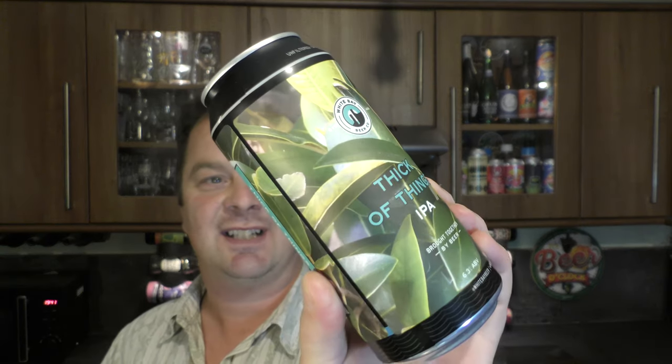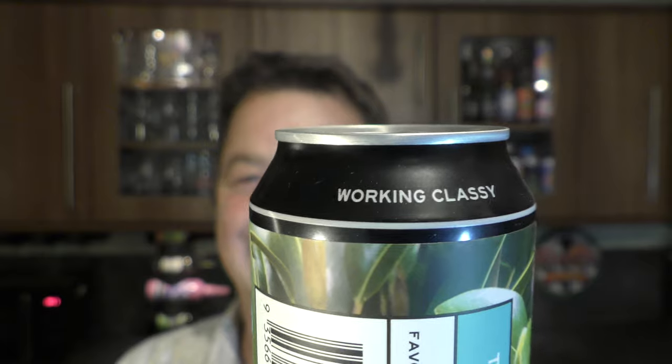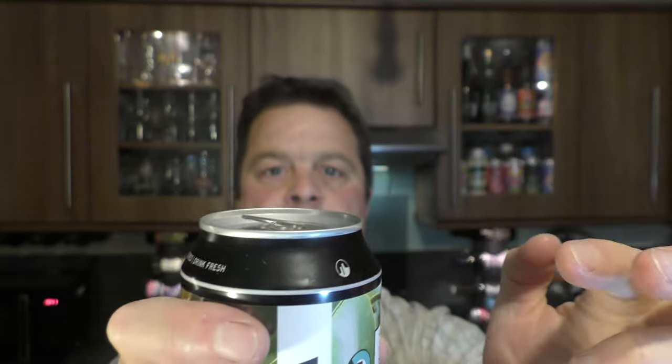Without further ado, this looks really, really nice. Let's get this beer out into a glass and see what we get. They've called it Working Classy. Nice bit of smoke on the can opening.